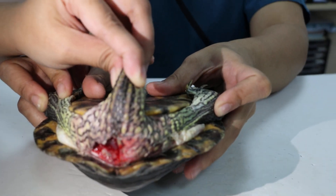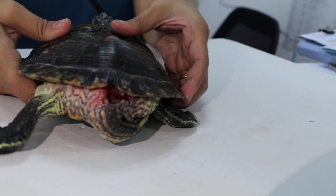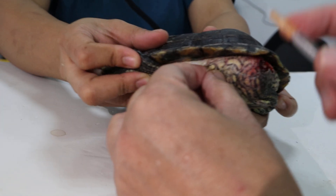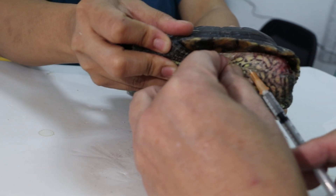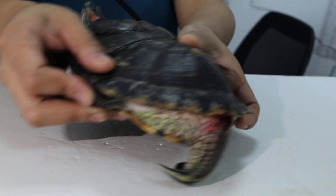Okay, now it looks better. I will give an injection — subcutaneous, under the skin. Normally we should have a thicker needle because this is really thick skin, but never mind. Okay, massage a bit.